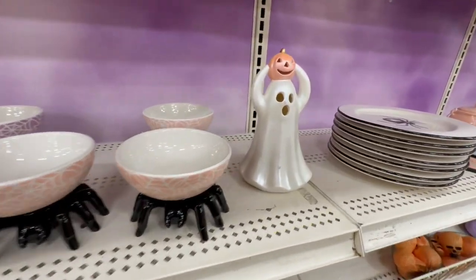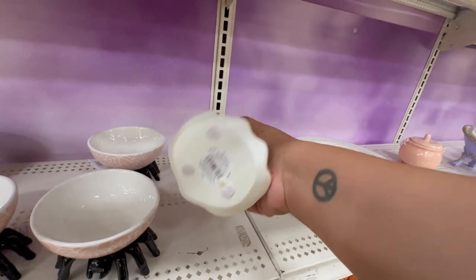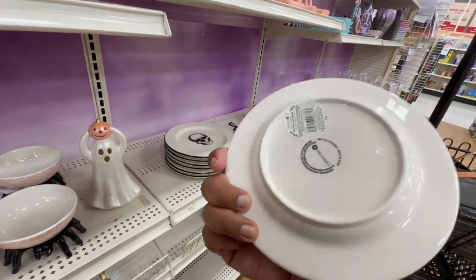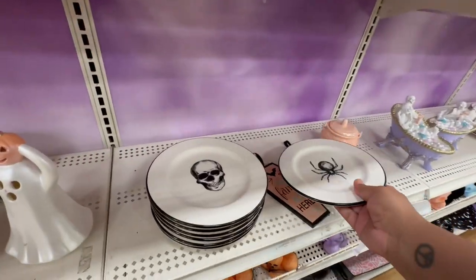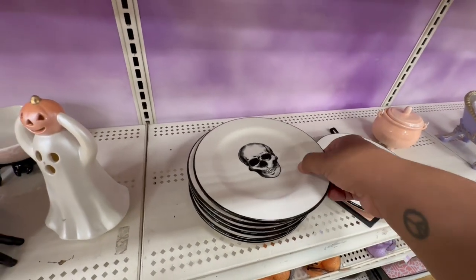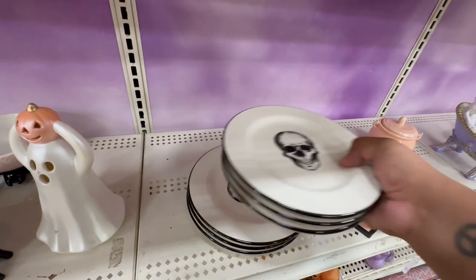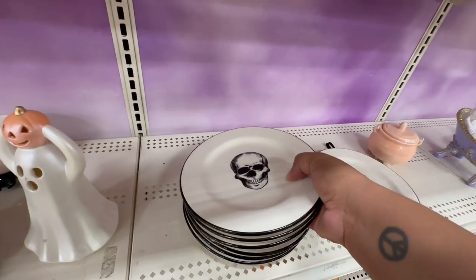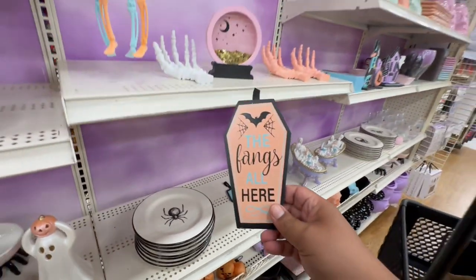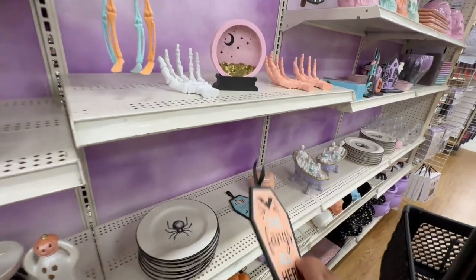Let's see a little ghost — that's $16.99. And then they have these gorgeous plates at $9.99, so they have different styles. There's a spider, more spiders, and more skulls — I think those are the only two designs. And they have the fangs, all here for $5.99.